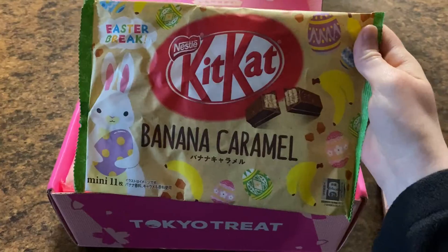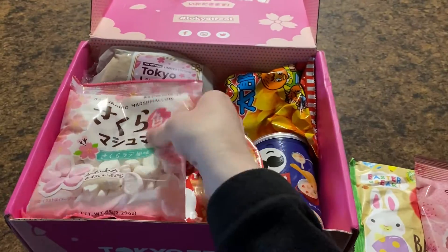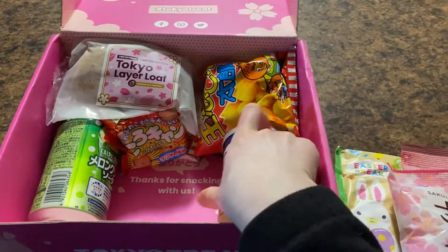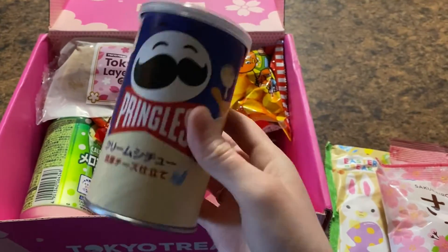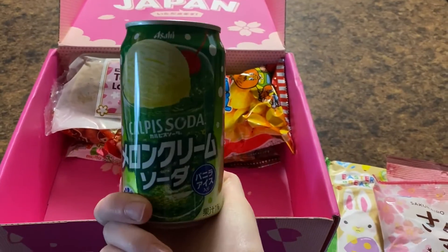For this next section I have a little speed-through of some of the treats that I got for the Tokyo Treat box — I believe this is for May. All the things were really cute and fun. I still really love the packaging for all of this stuff. It's kind of cool to see how different the styles of designs are for snacks in Japan versus the U.S., as well as trying some of them.